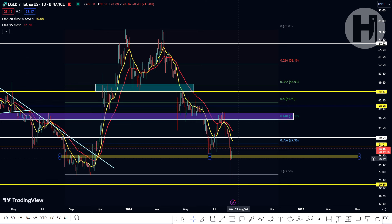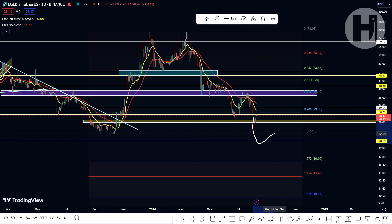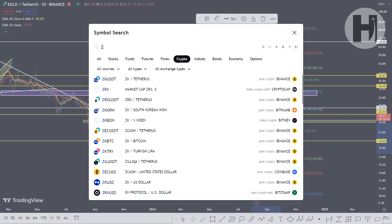We broke below the $28.50 level. Right now our hope is this support block. If we end up losing the October low on the weekly and start closing candles below it, then we start hitting our head on that previous low as resistance. So $22.50 would become our resistance, and in that case we're going to be targeting $16.